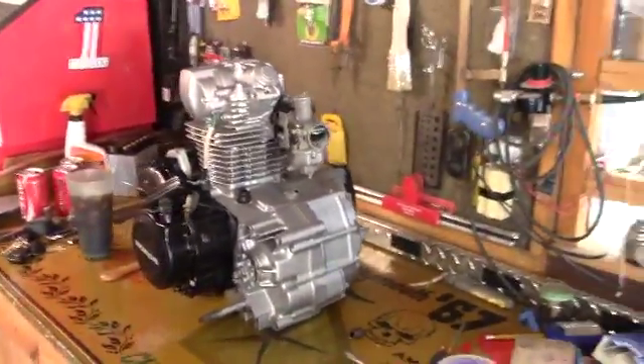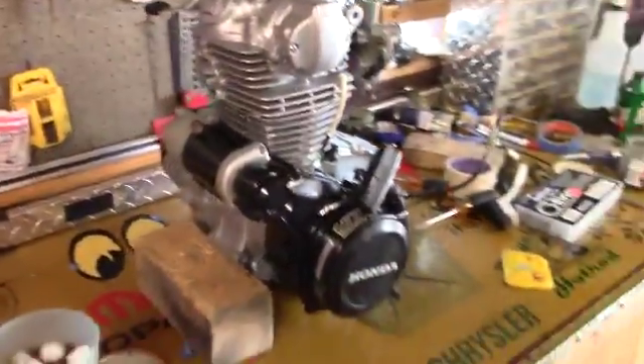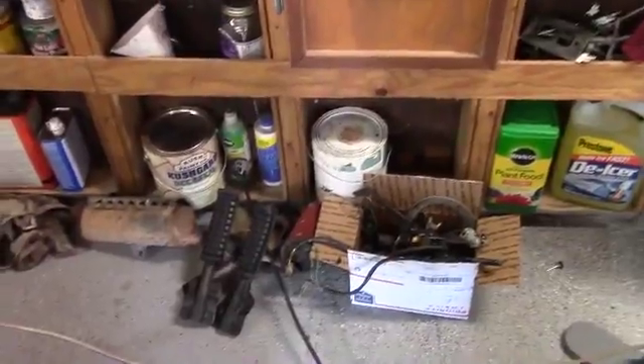The motor is getting ready to be put in — there it is. I've got to come up with an exhaust system and I just don't know what to do. I see options on eBay but they're all used. Can I go with a straight pipe, no exhaust, or just a pipe with a baffle? I need your suggestions — I'd appreciate it.